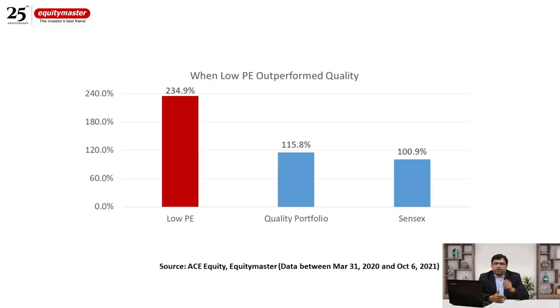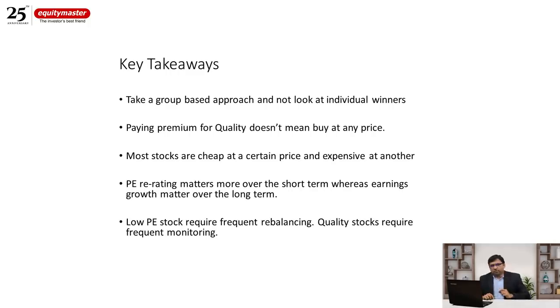The low PE portfolio managed to significantly outperform the high-quality portfolio. Is this an aberration? Common market thinking says you should always invest in quality stocks, but this chart has turned that logic on its head. I have solid reasons to believe that over the long term, a low PE portfolio constructed in this manner has a strong possibility of outperforming the high-quality portfolio, provided you follow certain principles.